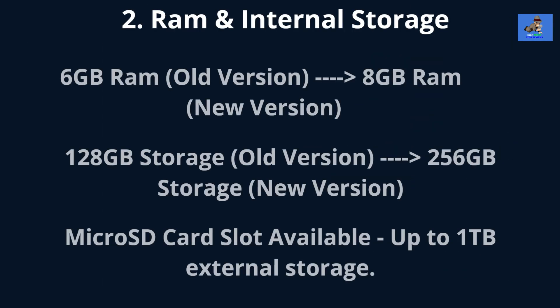Second, RAM and internal storage. The RAM has increased from 6GB in the previous version to 8GB in this new version. The internal storage is also increased from 128GB to 256GB. And the Moto G Stylus 5G still comes with an expandable storage microSD card slot for up to 1TB of external storage.